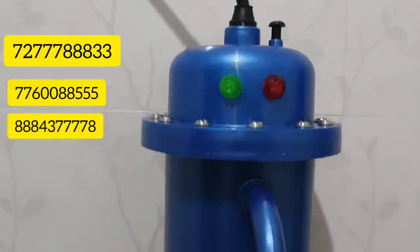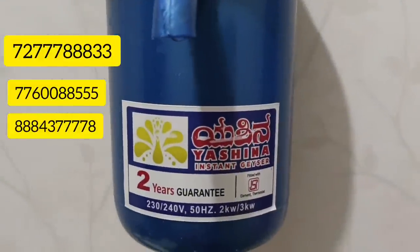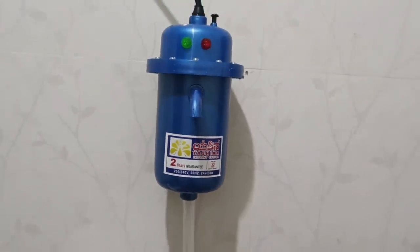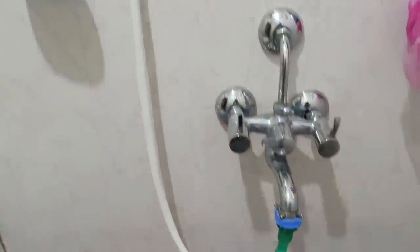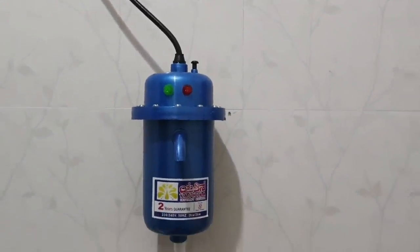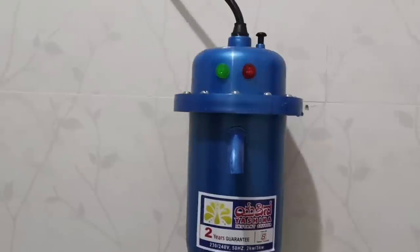This is the Putani Geezer from Sai Enterprises, and this is the Instant Geezer. We will be busy with this one. If you tap here, there will be a connection with the air. If you have a small bottle, we will be busy with this one.